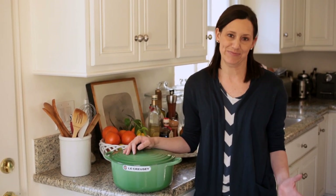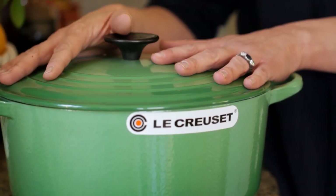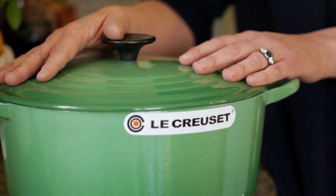Hey guys, it's Beth with some exciting news. As a way to further inspire all of you to get in your kitchens and cook, we are going to give away some of our favorite kitchen products. Today we're kicking it off with my favorite kitchen product, which is a Le Creuset Dutch Oven.